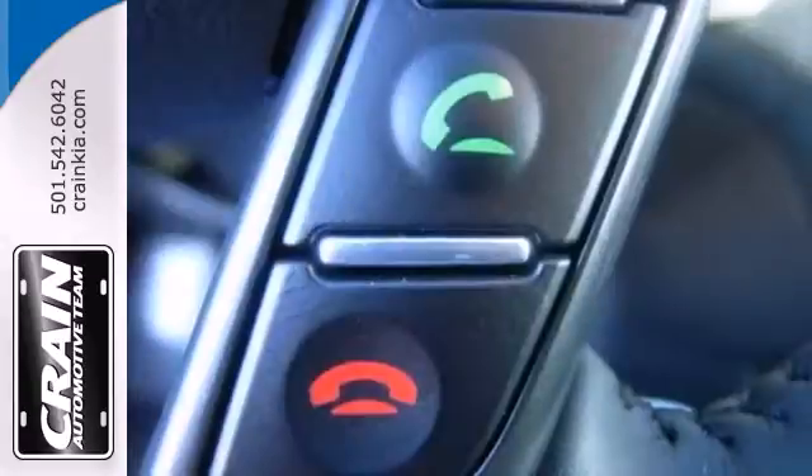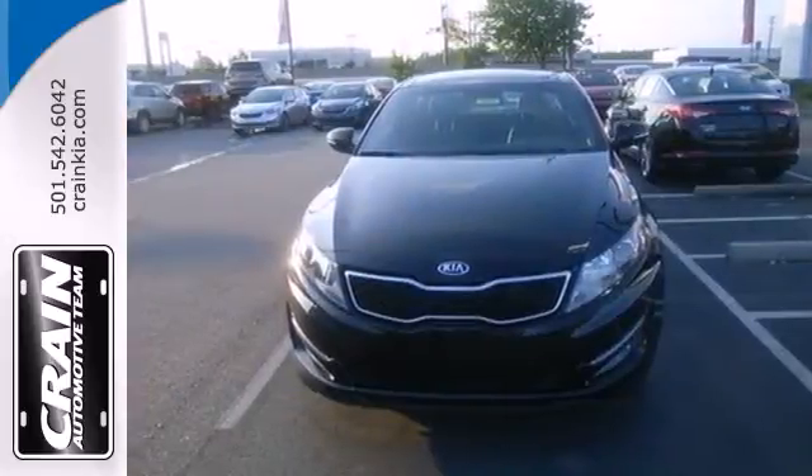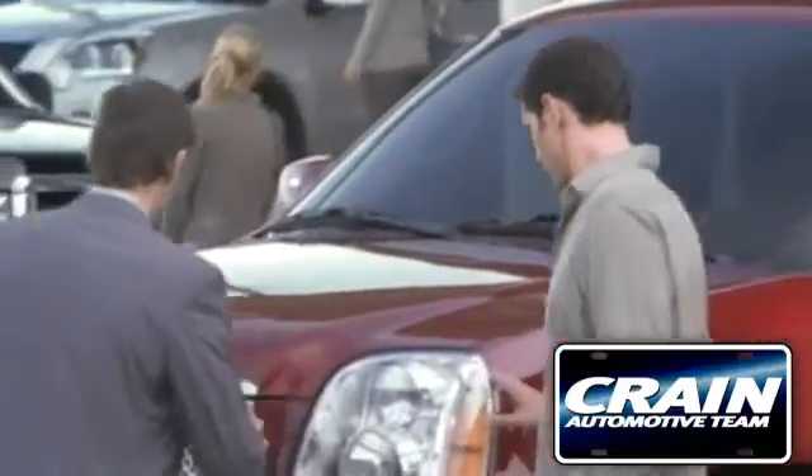For the luxury feel without the luxury price tag, there's really only one choice: the Kia Optima. See it for yourself today. Visit us anytime at craneteam.com.